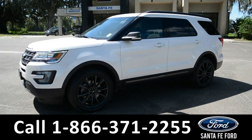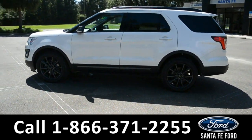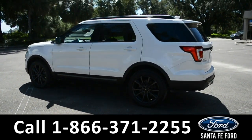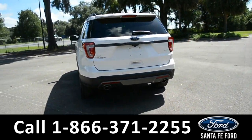This vehicle is a 2017 Ford Explorer. It comes equipped with fog lights, alloy wheels, solar tinted windows, roof rails, remote keyless entry, digital keypad door lock, and remote start.